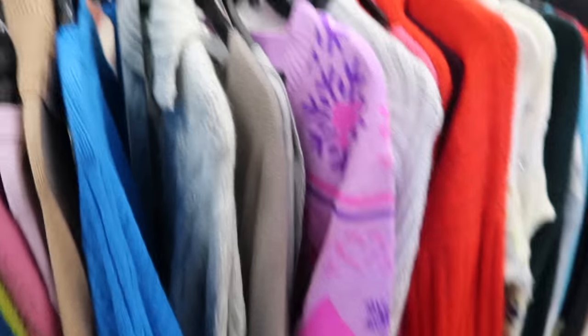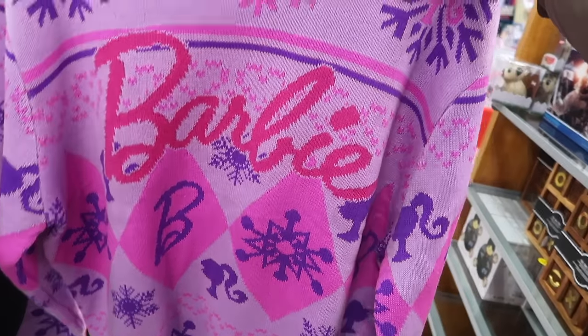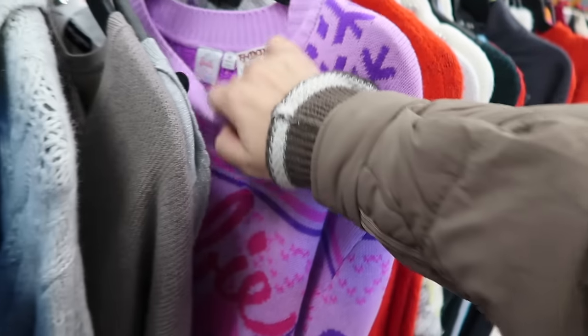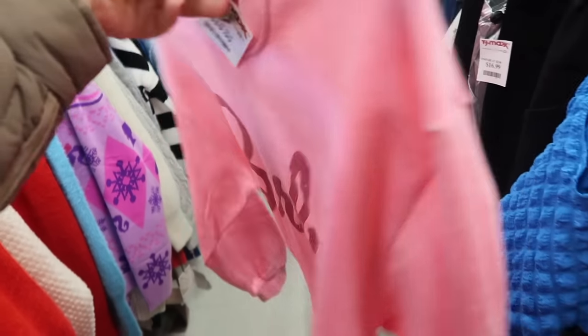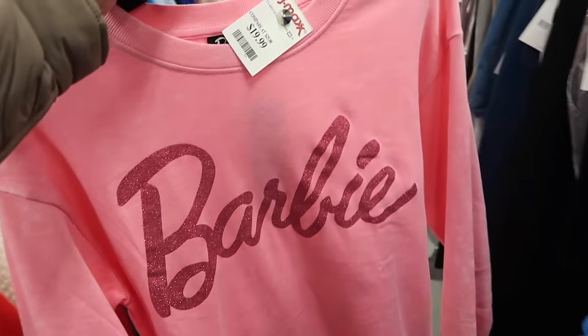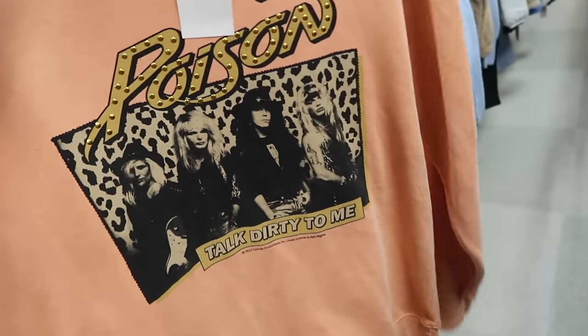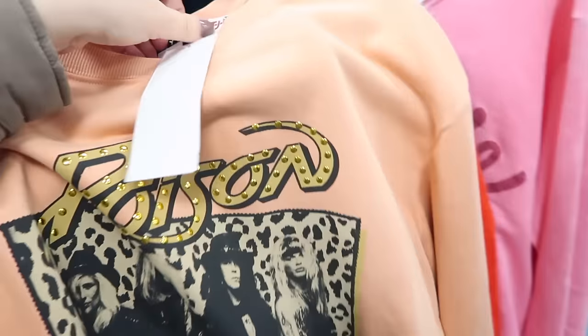I was just checking out the sweaters real quick. I don't go into clothes too much but this is so cute — it's like a little Barbie Christmas sweater. How darling. I love all the colors in it. It's definitely more oversized fit. $19.99. Must be like a Barbie shipment because I found this little Barbie crew neck as well. This one's more lightweight, $19.99. This is cute too. They have like a Poison crew neck. It has a little bling on the letters. That's so fun. This one is $19.99 as well.